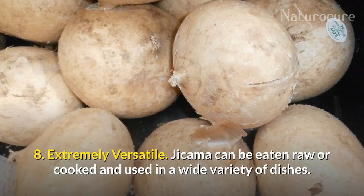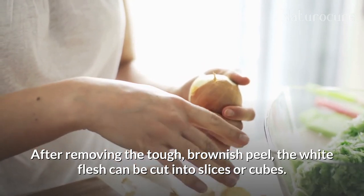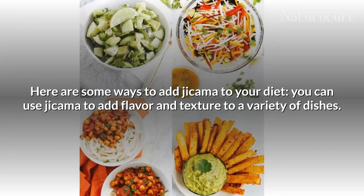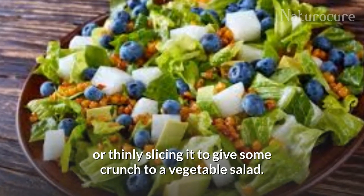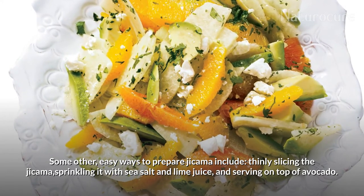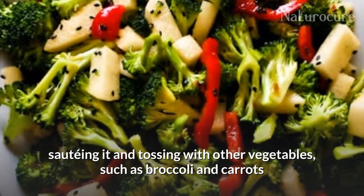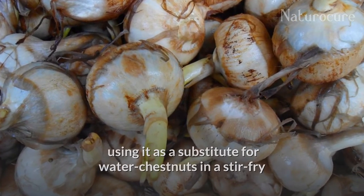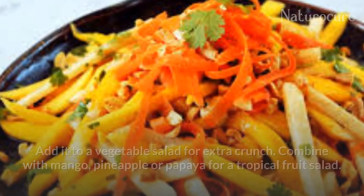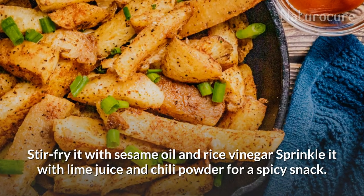Jicama is extremely versatile. It can be eaten raw or cooked and used in a wide variety of dishes. After removing the tough brownish peel, the white flesh can be cut into slices or cubes. You can add jicama to a Mexican fruit salad or thinly slice it for crunch in a vegetable salad. Other easy ways to prepare it include thinly slicing it, sprinkling with sea salt and lime juice, and serving on top of avocado; shredding it and tossing with vegetables like broccoli and carrots; using it as a substitute for water chestnut in a stir-fry; adding it to a vegetable salad for extra crunch; combining it with mango, pineapple, or papaya for a tropical fruit salad; or cutting it into thick slices and serving with a dip like guacamole or hummus. Add it to your vegetable platter or stir-fry it with sesame oil and rice vinegar.